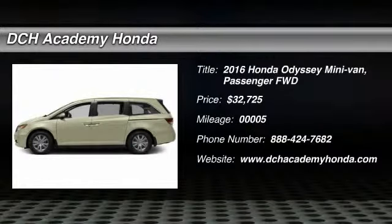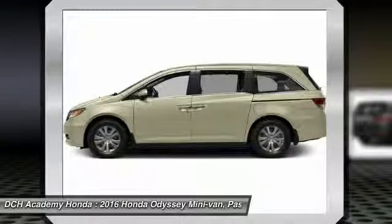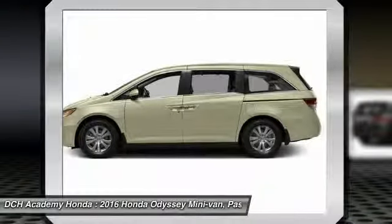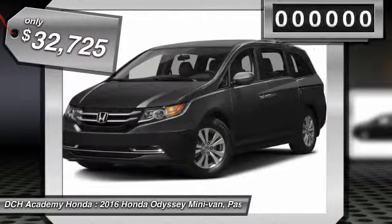The 2016 Honda Odyssey. The Honda Odyssey is a showcase of distinguished style, captivating technology, and advanced safety features — a must for all families. And it's priced below $35,000.